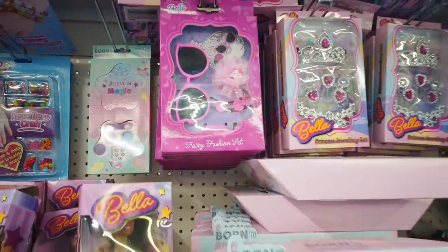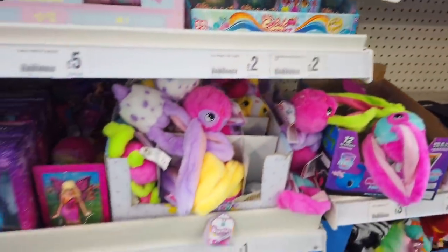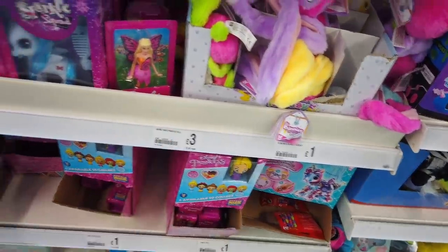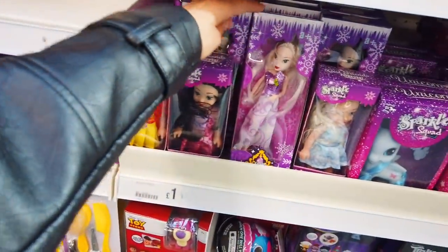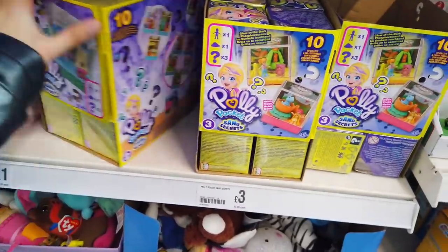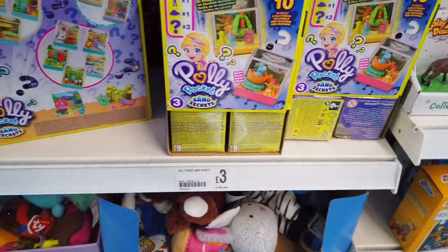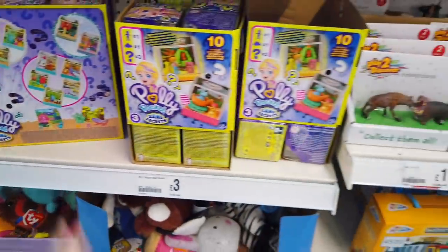Some make-up sets here. Some fairies too — not sure of the exact price on those. They've got some more dolls here, and some Polly Pocket things for £3. There are also these Sun Secrets ones, which are really nice — the kind of things I loved at that age, basically still do. My niece loves these kind of things as well.